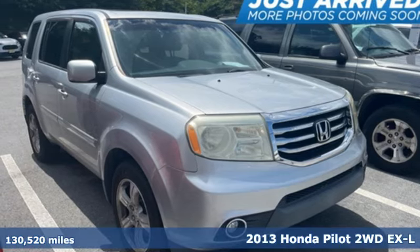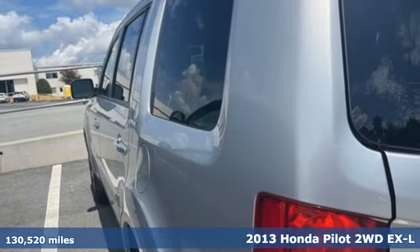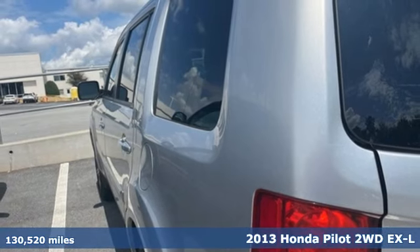Here's a 2013 Honda Pilot. Honda's created some of the most admired vehicles on the planet.